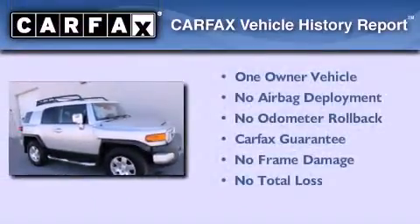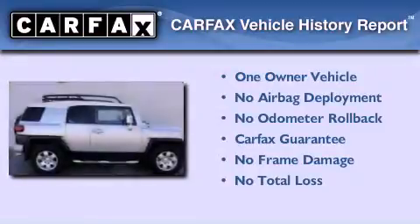This SUV has had only one owner, and it qualifies for the Carfax Buyback Guarantee.